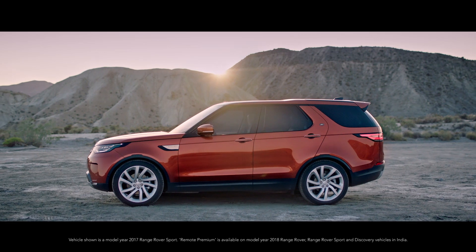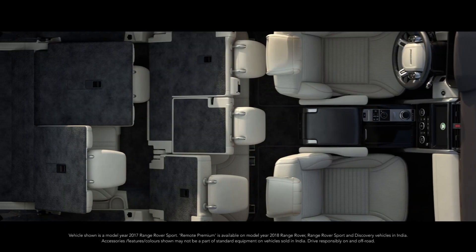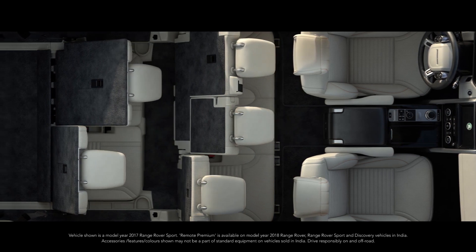And with the all-new Land Rover Discovery, you can even configure your seats. Remote Premium from Land Rover.